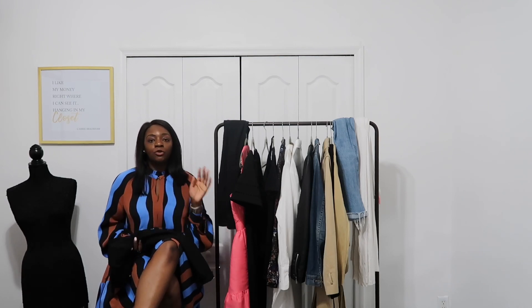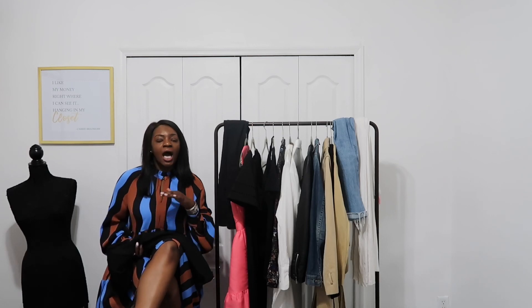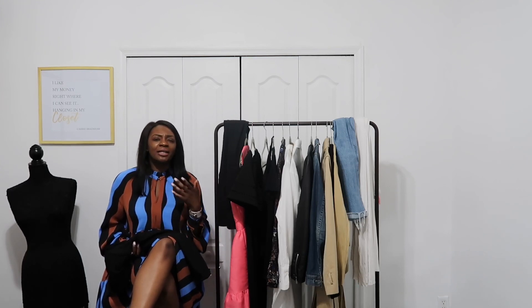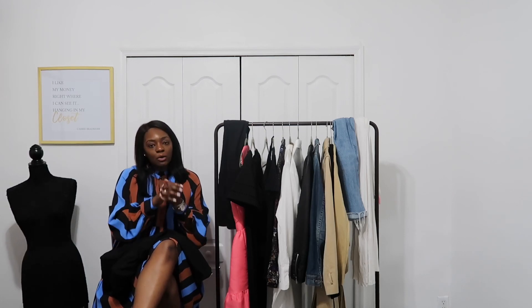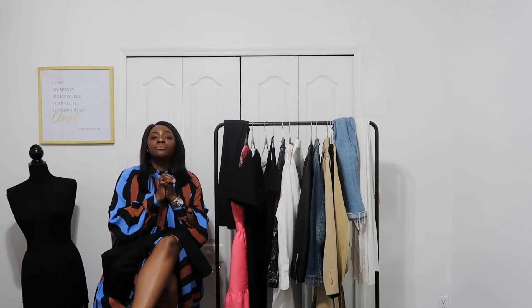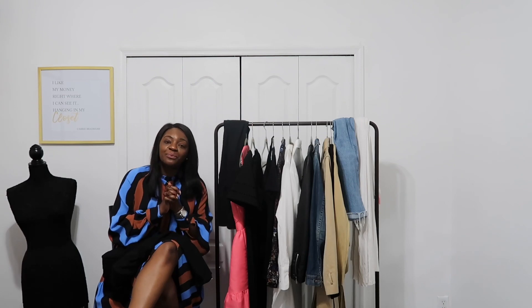I would recommend a neutral color — either your blacks or your tans. I don't know that I would necessarily buy a white blazer unless you know what you're doing, because you're constantly worried about spilling something on it. So if you want to get the most cost per wear, you definitely need a blazer in your closet. By now you should say it with me — an essential.